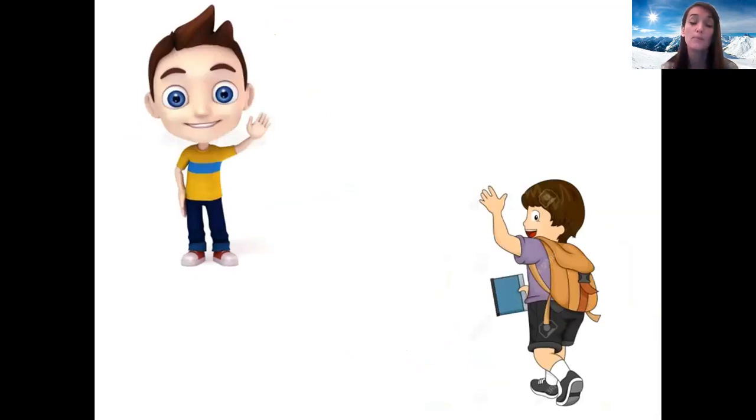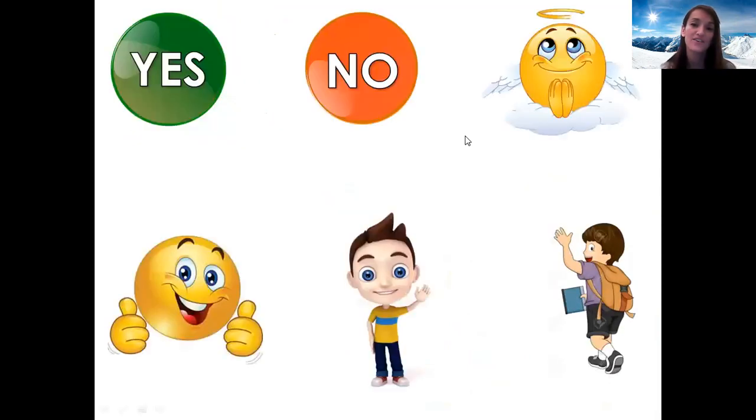Can you show me bonjour? This one. Well done. Can you show me au revoir? This one. Très bien. Okay, let's say them all again together.